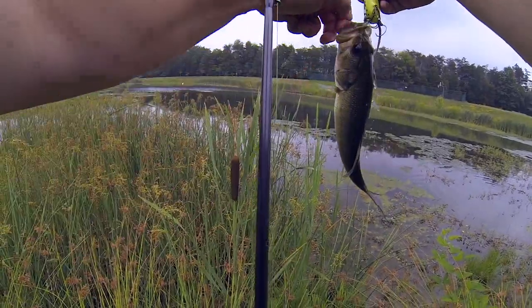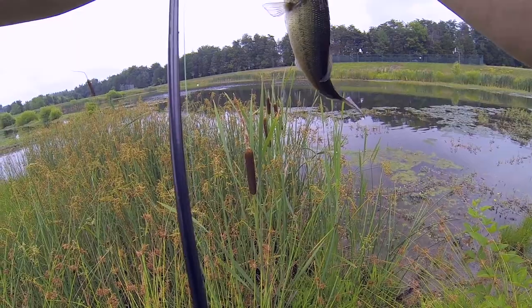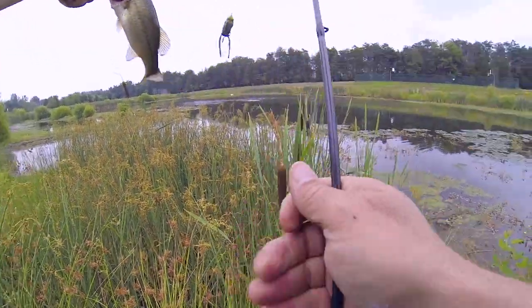It's a regular frog hook. The trailer hook was there, but I think I got him on the frog hook of all things.